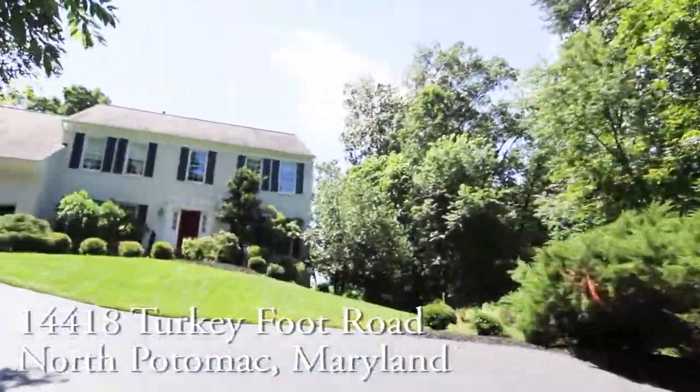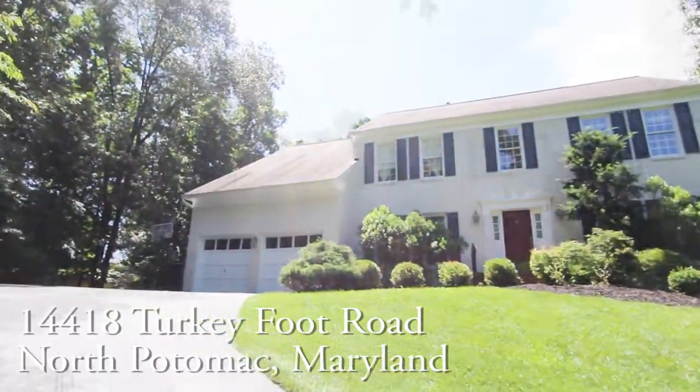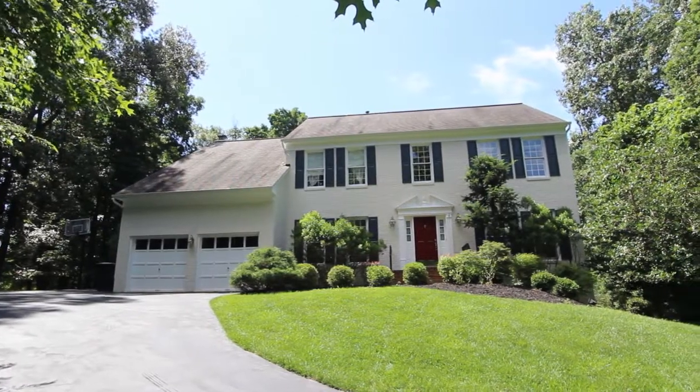Welcome to 14418 Turkey Foot Road. This brick colonial has a two-car garage and sits on a gorgeous private lot.